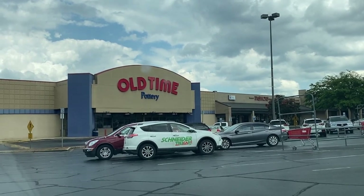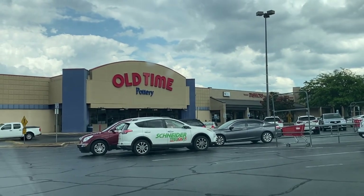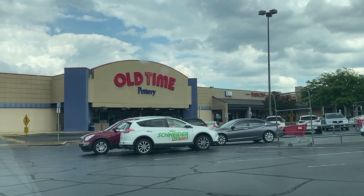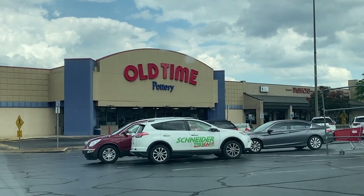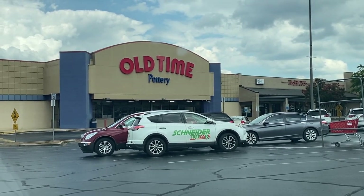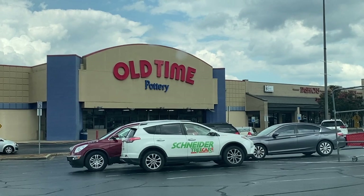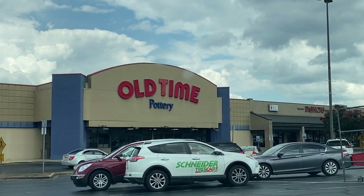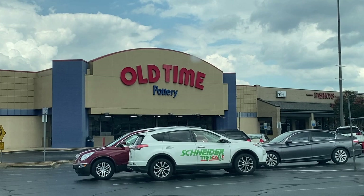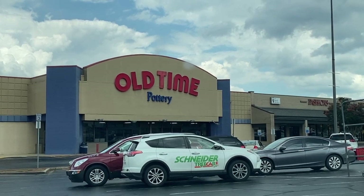Hello, moon scouts, and welcome back to my channel! Today we're going on a special little adventure in search of Halloween merchandise. I've been seeing on social media people posting that Old Time Pottery and At Home have already started putting out Halloween merchandise. I just learned about 'code orange' being a thing, so I'm following that hashtag now. We're starting out with Old Time Pottery and then checking out At Home, so follow me.